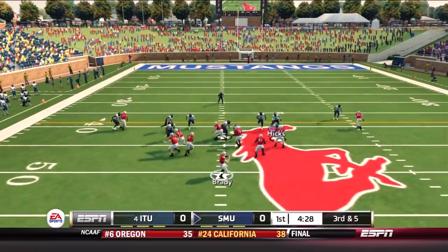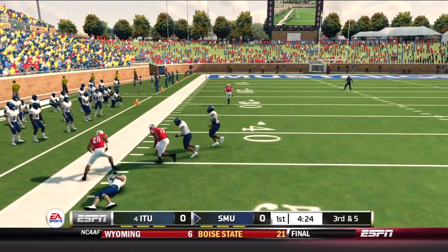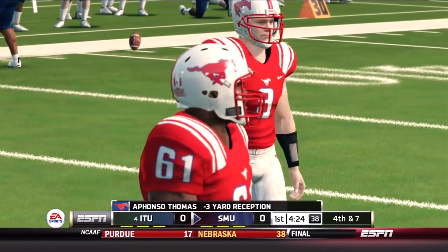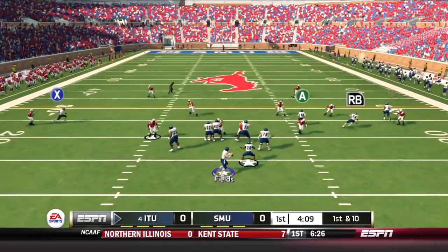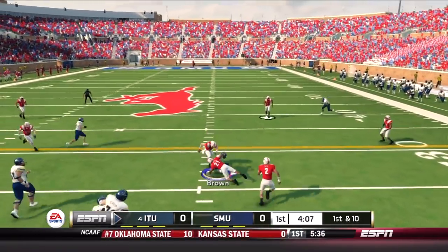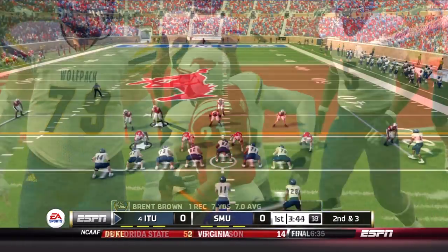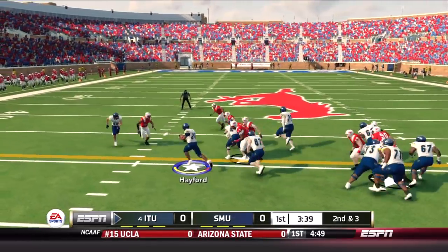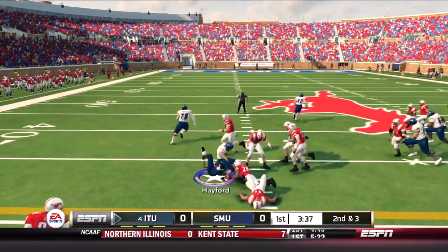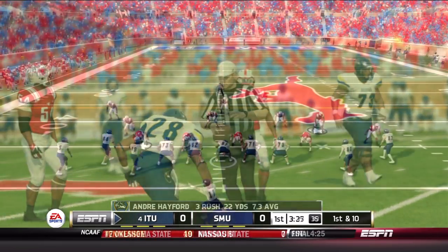Third and five for SMU — screen left side. Thomas with the grab, gets away from Hicks but runs out of bounds, losing three, so they're forced to punt. Ballgame still tied at nothing. Fields to the air to begin the next drive — a quick throw right side to Brent Brown, good for seven. Brown's had up-and-down games this year. Here's Hayford with a nice little sweep left side, picking up seven, and the Wolfpack move the chains.